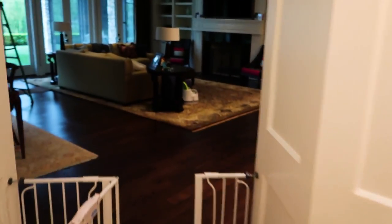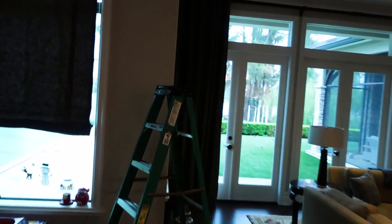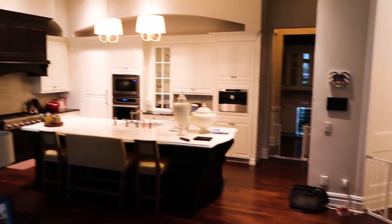We're actually doing some data logging up by the ceiling in the front just to see what we've got. It's a little bit higher, but not much. Now we're going to do some thermal imaging and the blower door — thermal imaging beforehand in some of the areas of challenge.